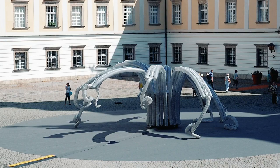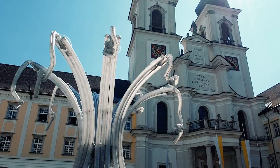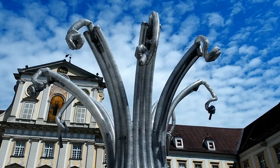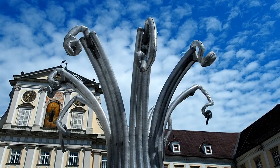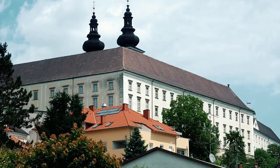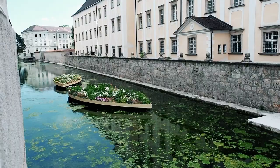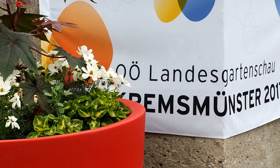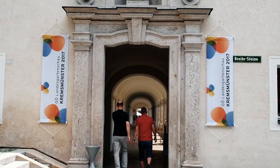I'm Chico McMurtry. I'm standing here at the site of the Landis Garden exhibition, and this lovely courtyard is the site-specific location for our project, our new project called the Numa Fountain. It's a quite wonderful site — an ancient monastery set in the town of Krems Wunster — and we were invited to propose a project for this location.